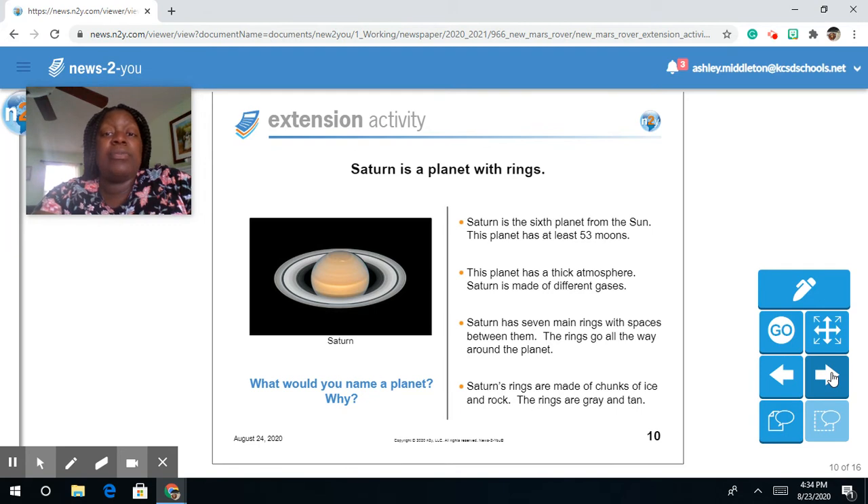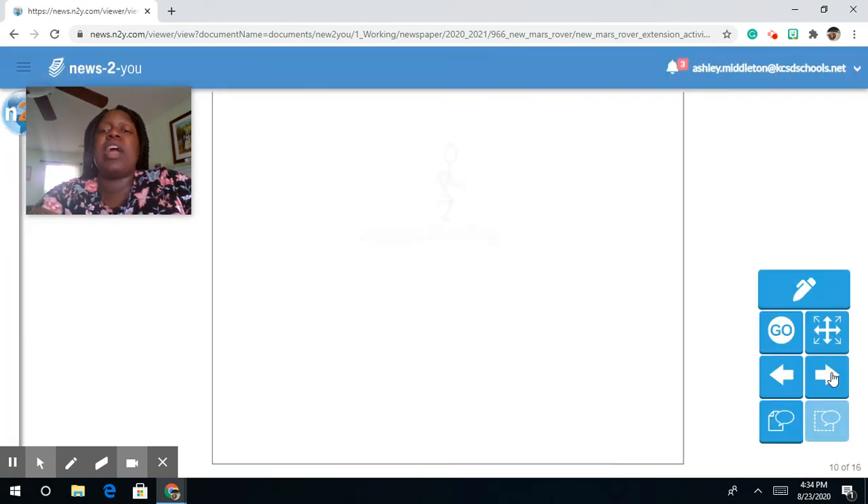Saturn is a planet with rings. Saturn is the sixth planet from the sun. This planet has at least 53 moons and a thick atmosphere. Saturn is made of different gases. Saturn has seven main rings with spaces between them that go all the way around the planet. Saturn's rings are made of chunks of ice and rock, and they are gray and tan.